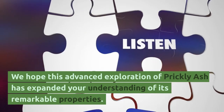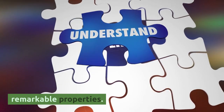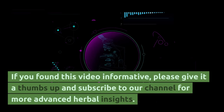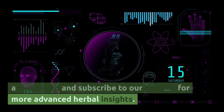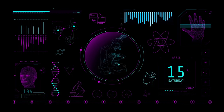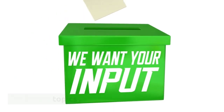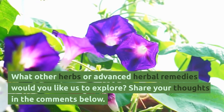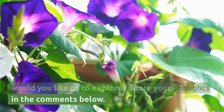We hope this advanced exploration of prickly ash has expanded your understanding of its remarkable properties. If you found this video informative, please give it a thumbs up and subscribe to our channel for more advanced herbal insights. We eagerly await your comments and suggestions for future topics — what other herbs or advanced herbal remedies would you like us to explore? Share your thoughts in the comments below.